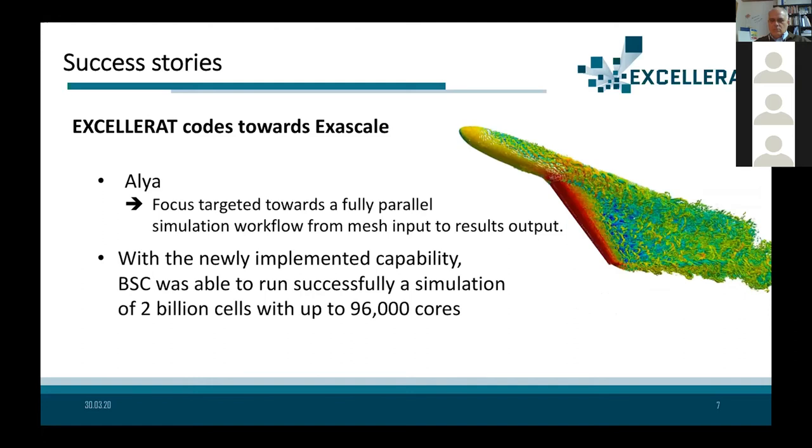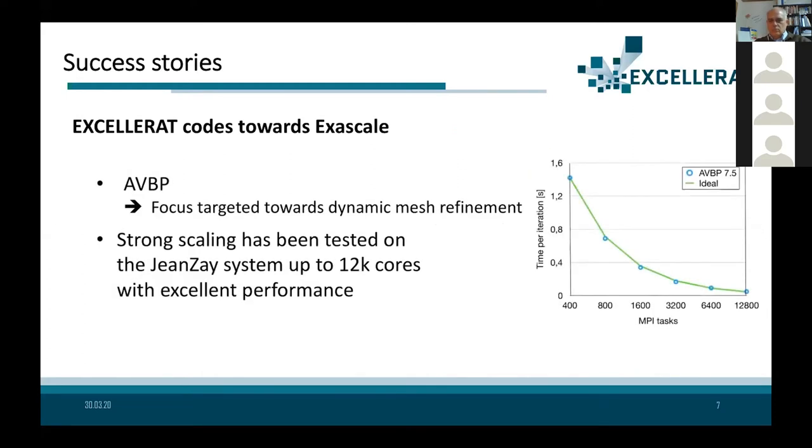In terms of Alia, our code from BSC, with our fully parallel simulation workflow we are now able to run efficiently simulations in the order of billions of cells and hundreds of thousands of cores. I will talk more about this particular application case later.